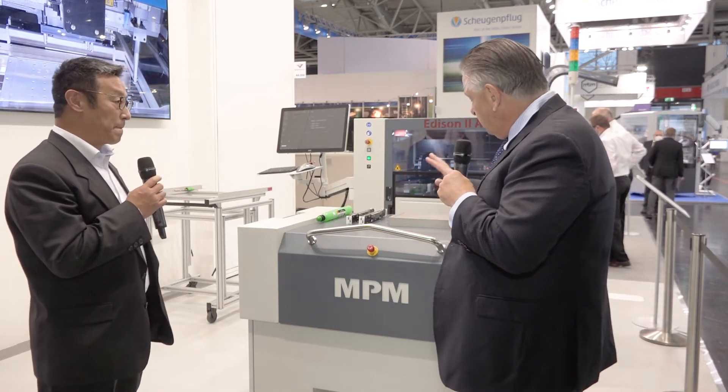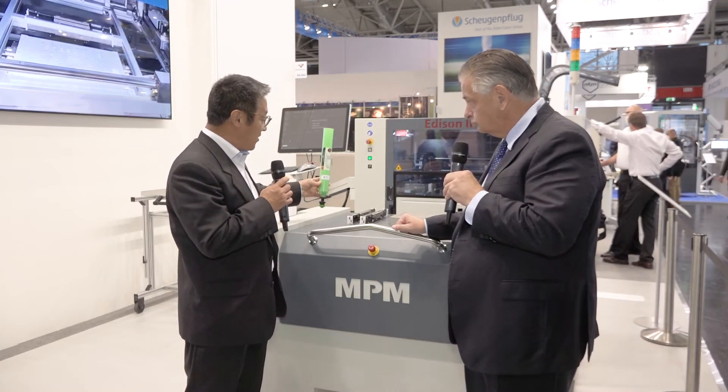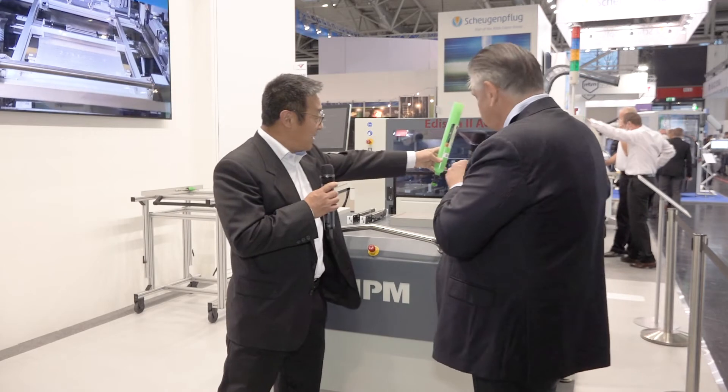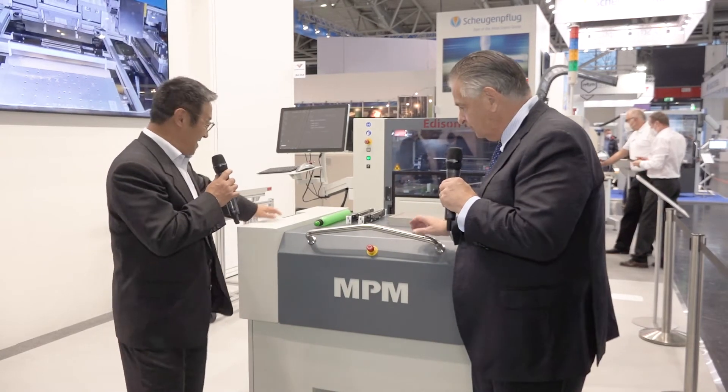It's not just handling stencils — it's also handling the squeegee changeover and the paste changeover. The cart can house stencils, squeegees, and dedicated tooling for changeover. The paste cartridge changeover is not housed in this cart but is on the side of the machine. So can we spin the cart around and have a quick look at the other side? Oh absolutely.